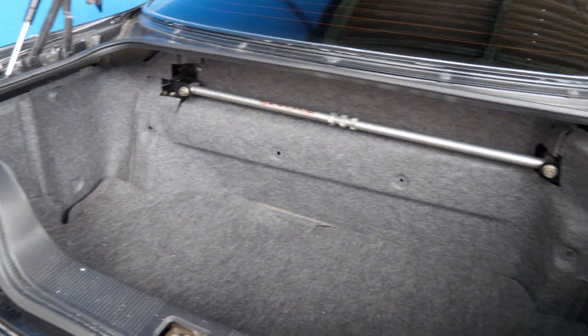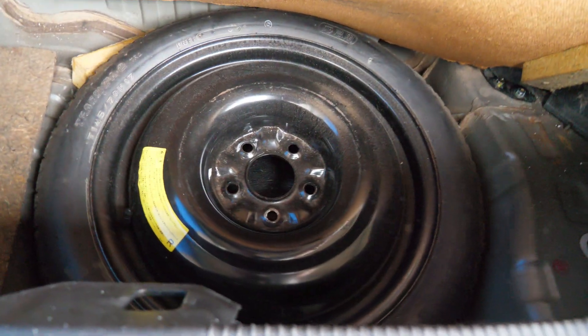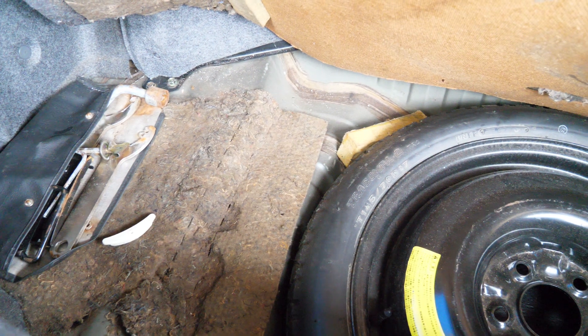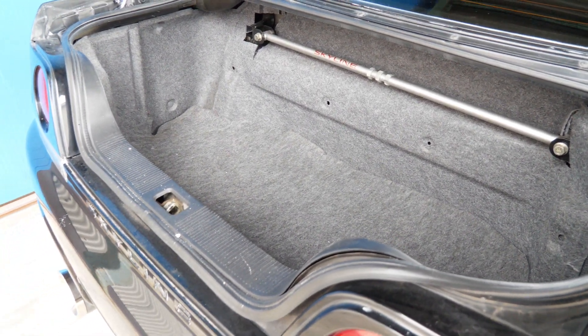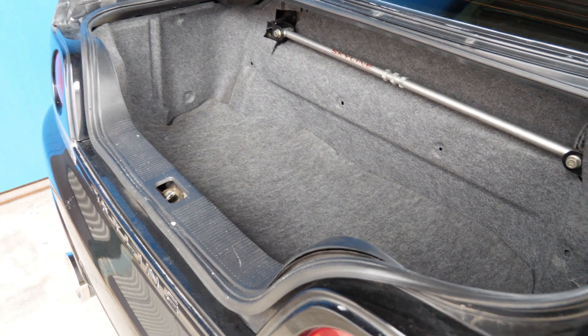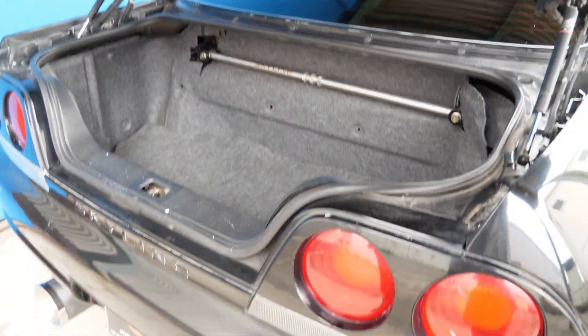In the trunk area we've got the OEM strut bar, battery is up behind there. We've got the spare tire right there, got the tools on the side — all that OEM goodness. Plenty of room — you can definitely fit a few bags, a suitcase, maybe two plus a backpack. Definitely good for travel.